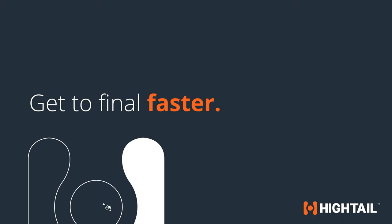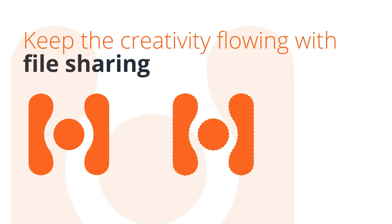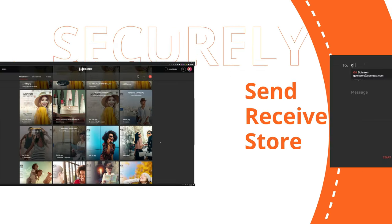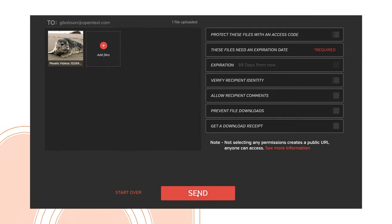Get to final faster with Hytale. Keep the creativity flowing with Hytale's file sharing feature. Securely send, receive, and store files in the cloud. Upload, share, and receive large files easily and without hassle.